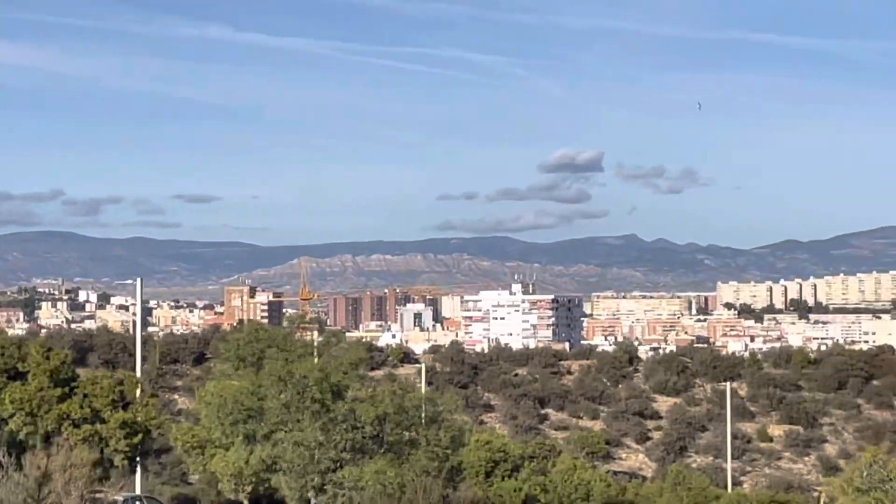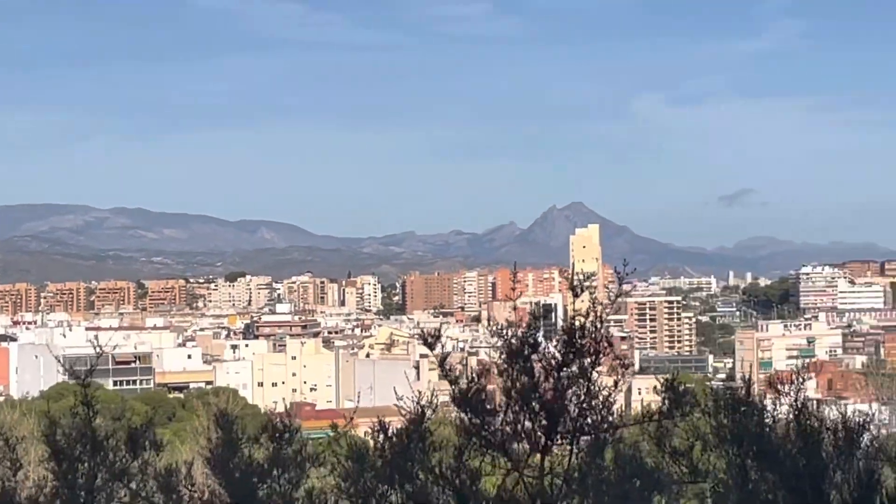He reminds me of Bulgaria. It's exactly the scenery you get there from Sofia.